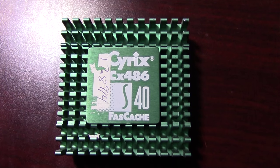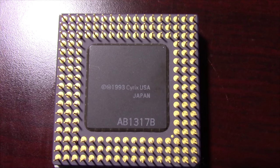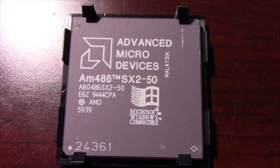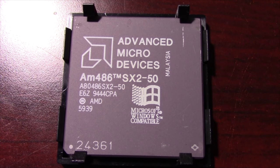Cyrix's first 168-pin 486 chip, the CX486S, and an AMD 486SX250. The AMD SX chips are kind of hard to find as well.